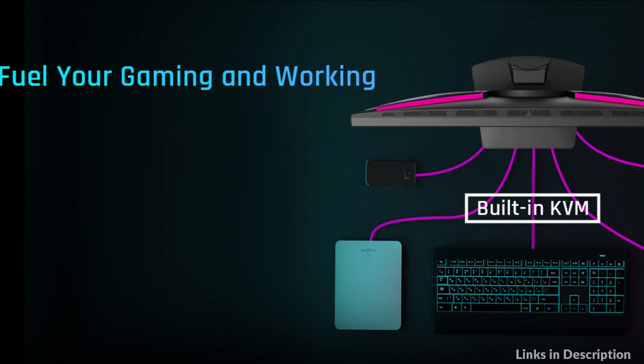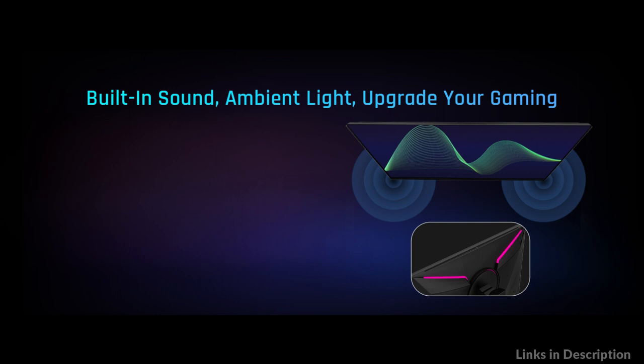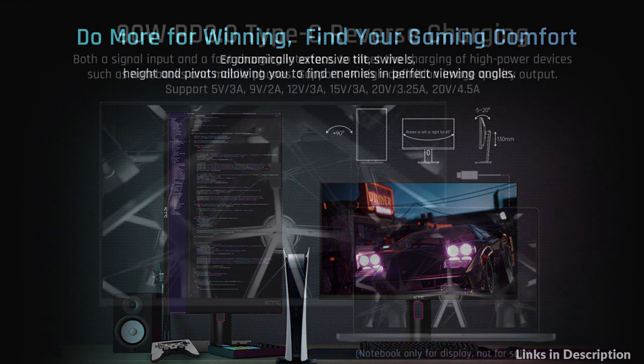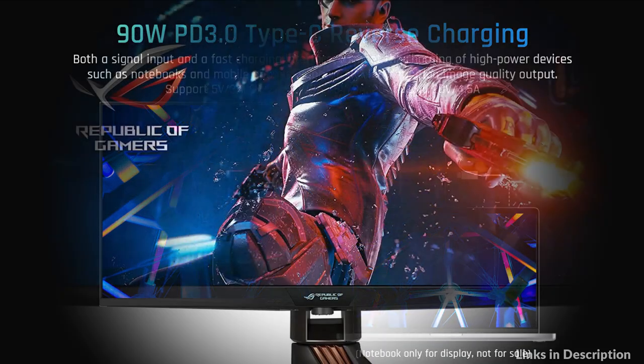KVM Switch makes it easy to work with desktop PCs and gaming consoles. Built-in dual stereo speakers deliver loud and immersive 360-degree sound with deep and accurate bass, building a smooth and enthusiast experience. There is also USB Type-C 90W support with reverse charging and 4K high-definition image quality output.